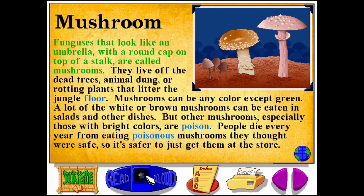Mushroom. M-U-S-H-R-O-O-M. Funguses that look like an umbrella with a round cap on top of a stalk are called mushrooms. They live off dead trees, animal dung, or rotting plants that litter the jungle floor. Mushrooms can be any color except green.